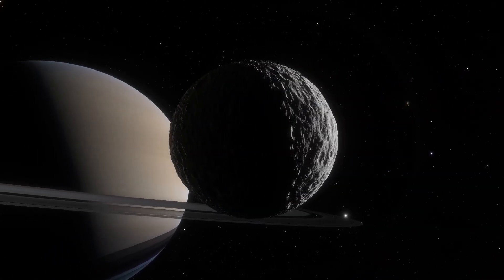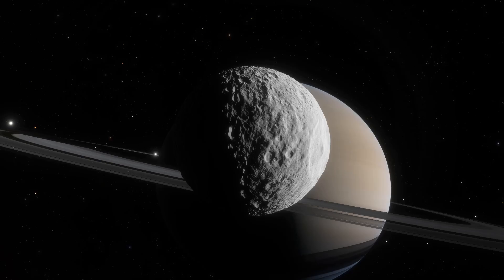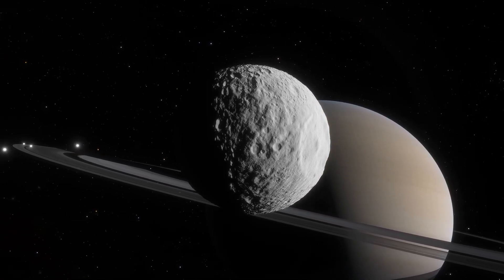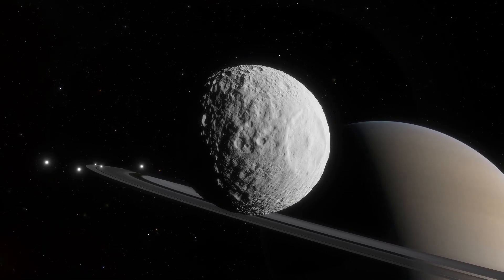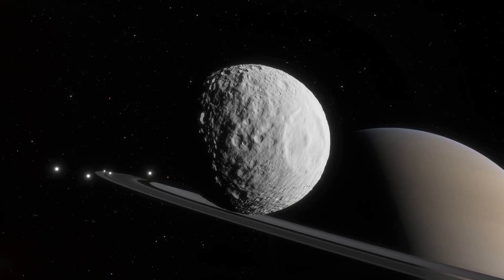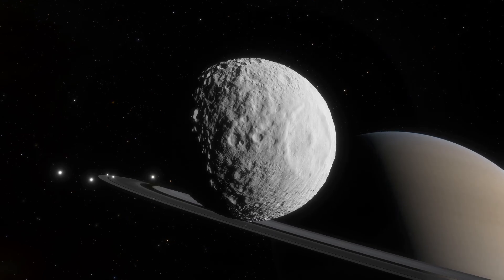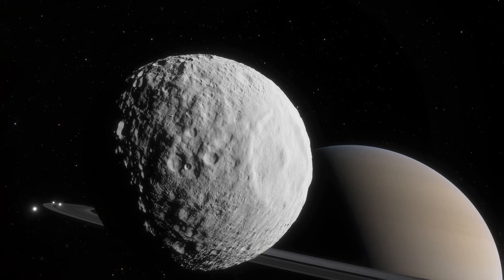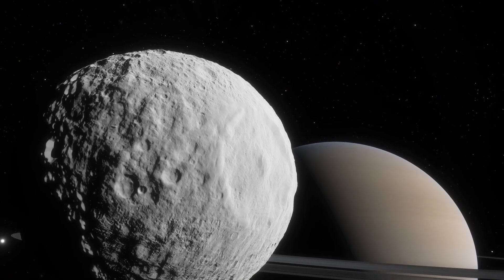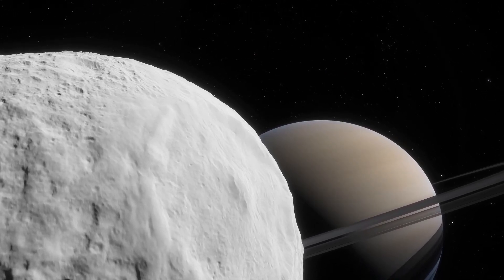Mimas is the smallest known astronomical body that is still round due to self-gravitation. This little ball of mostly ice is around 400 kilometers across, and its most well-known surface feature is Herschel crater, which has caused Mimas to be referred to as the Death Star Moon. The crater is nearly one-third the diameter of Mimas, and it is thought that if the object that hit it was only a bit larger or more energetic, then Mimas could have been destroyed. Note the big gap in the rings — it is not completely clear of ring material, but its relative sparseness is at least in part because of Mimas.